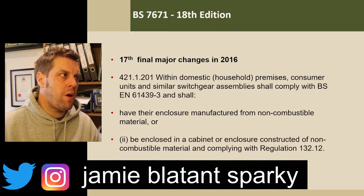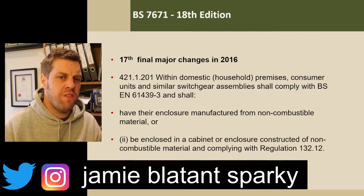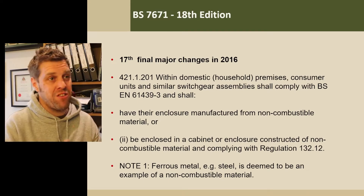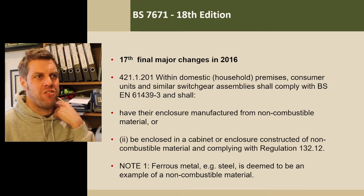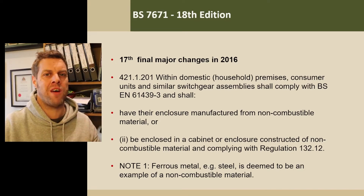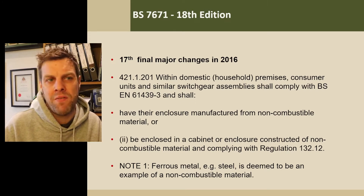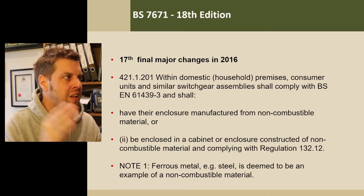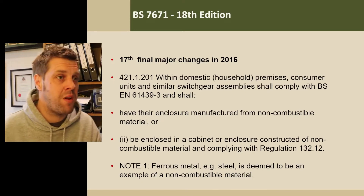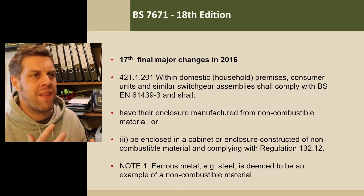Hello, welcome back to part two of the introduction or the history of BS7671. In the first part I covered where the regs came from and why they came along. In the second part I'm going to cover the remainder — basically a little bit of history of how the regulations developed in recent years. I put these together when I was teaching to get a flow to a lesson. There may be some errors in here, so if some are wrong please feel free to let me know — these are just to get a feel of how we're moving on and how the regs are developing.